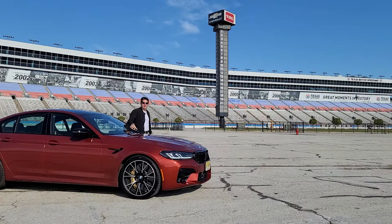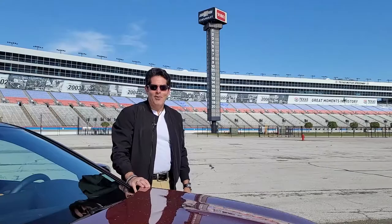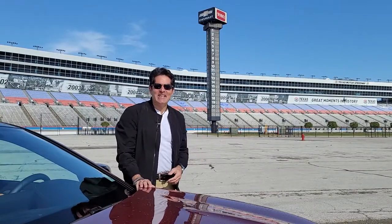I feel the need, the need for... no, that's a wrong Tom Cruise movie, sorry about that. What is up, Fire Disc Nation?